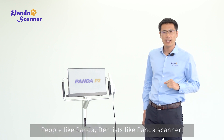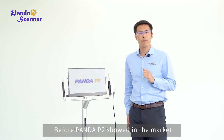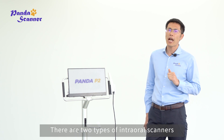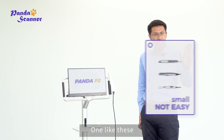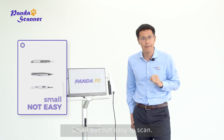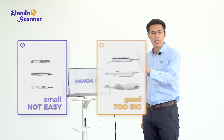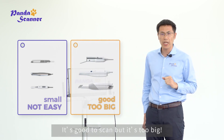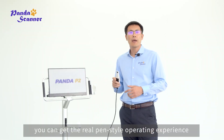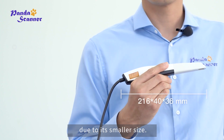People like Panda P2, people like Panda — dentists like Panda Scanner. Before Panda P2 showed in the market, there were two types of intraoral scanners. One like this — small but not easy to scan. Another type, like these scanners — good to scan, but too big.